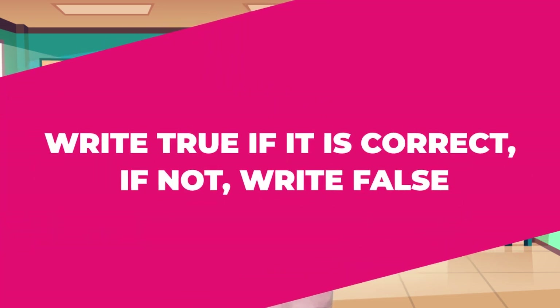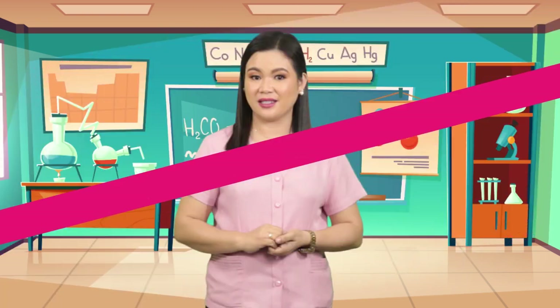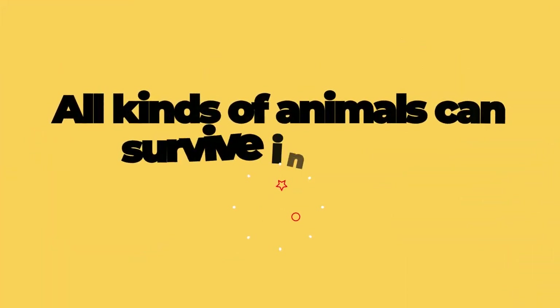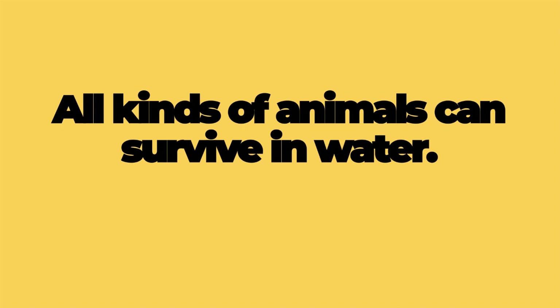How are you doing, kids? I hope you now know the different body structures used by animals to survive in water. Let's have another activity. Read each statement carefully. Write true if it is correct; if not, write false. Ready? Number one: All kinds of animals can survive in water.